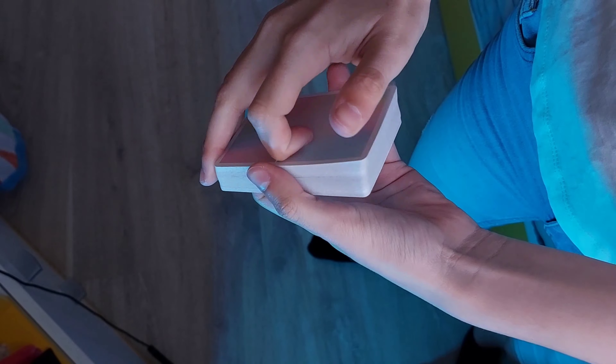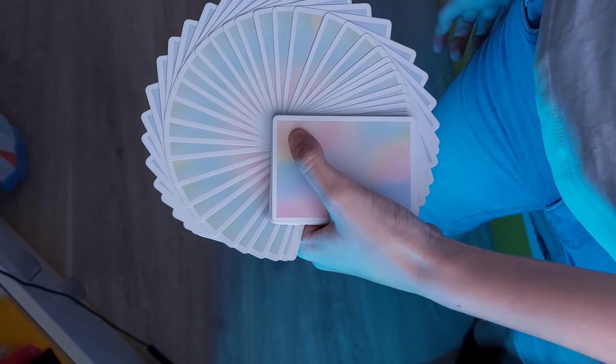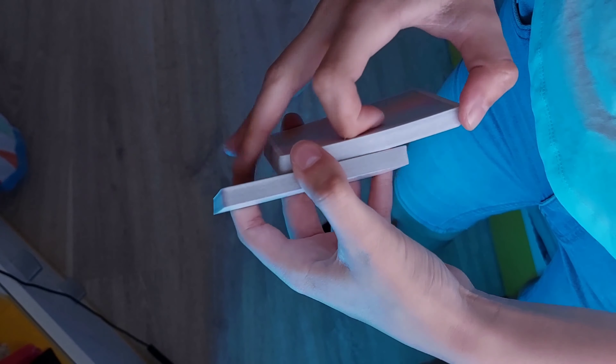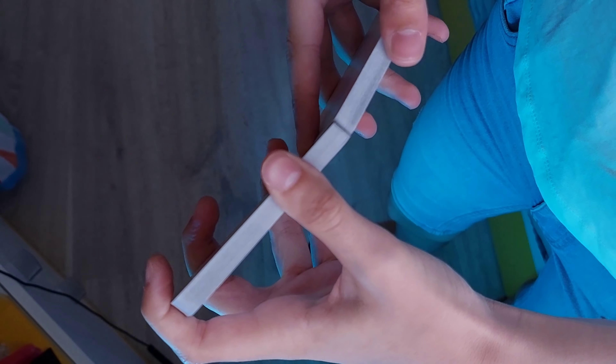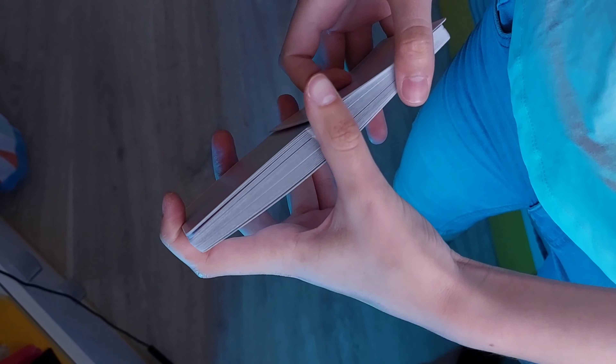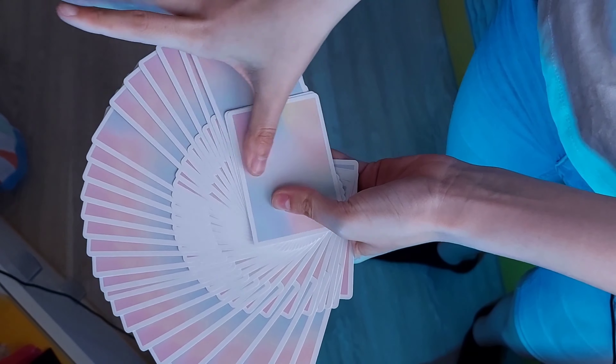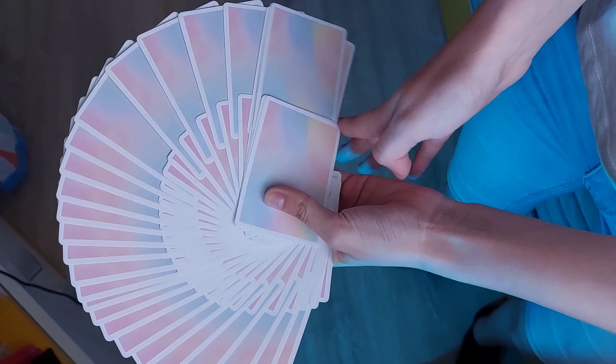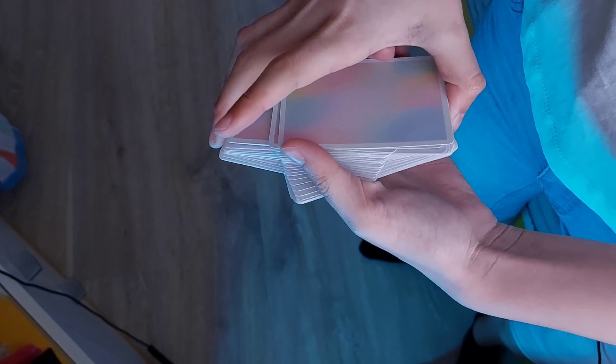Ich würde sagen, wir kommen erst mal zu den Karten. Ich packe die mal aus – die Karten sind nicht noch mal extra eingepackt. Ich zeige es euch zuerst... tada! Oh mein Gott, das sind mega coole Karten, ich liebe die Farben davon!